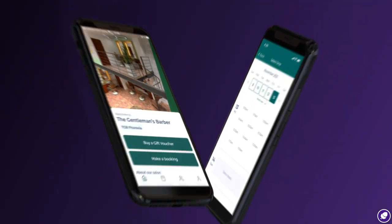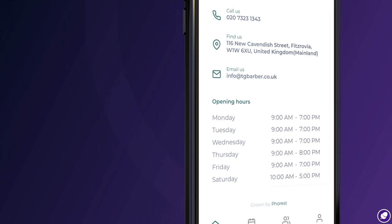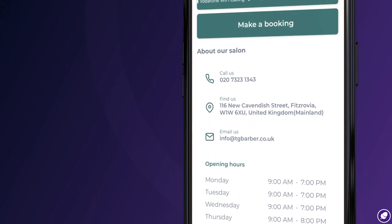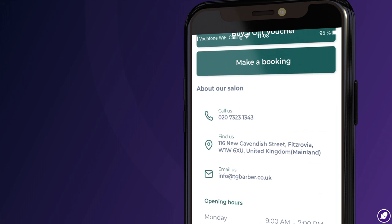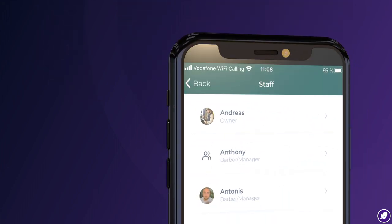Clients, when they download the app, they can see our content, our contacts, information for all our branches — all on one app. It also has images; for example, we've linked our Instagram, so every time we post it automatically updates.